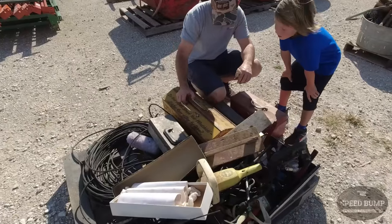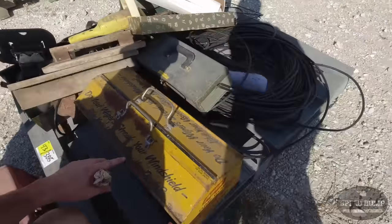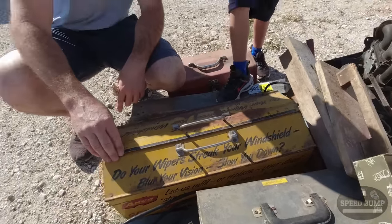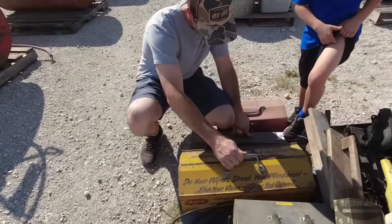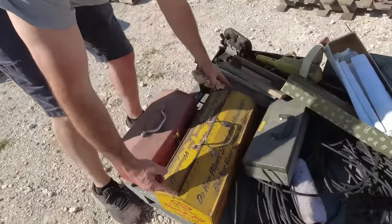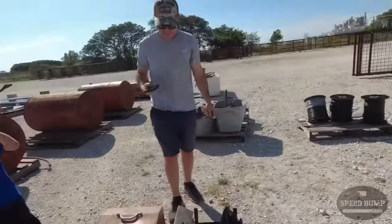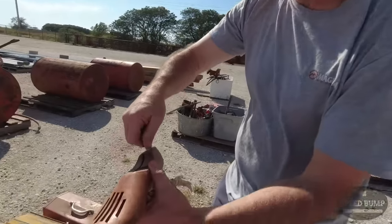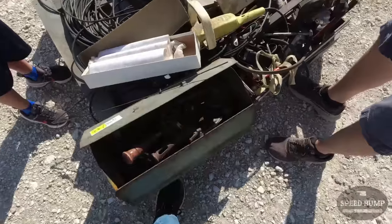We just found this whole toolbox - this is really cool. Do your wipers streak your windshield, blur your vision, slow you down? Let us refill or replace them today. That is a cool toolbox - Anderson, get you there sooner and safer. It's even got a wiper blade length measuring guide right here. We might bid on that. And I just found this on the same pallet - I think this is a boot stretcher or a shoe stretcher. I've never seen anything like that. We need that - Peter's growing so fast we can stretch our shoes out.